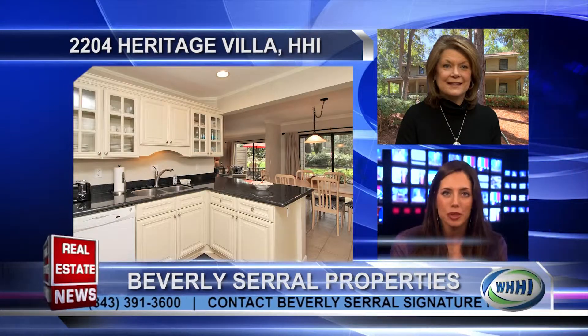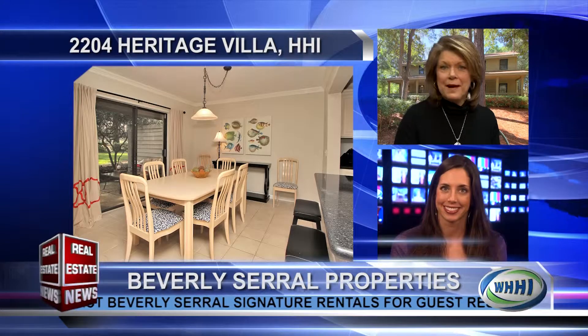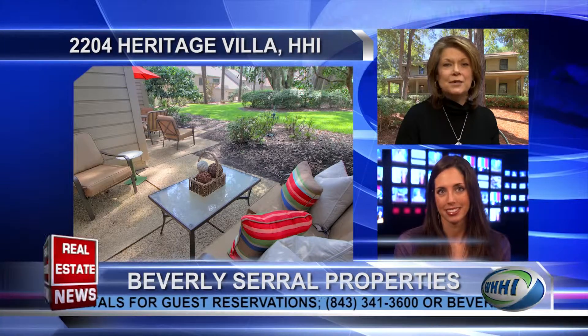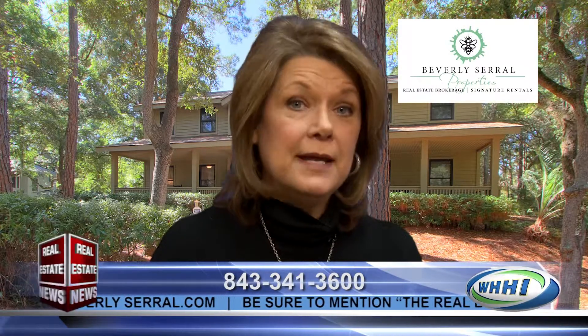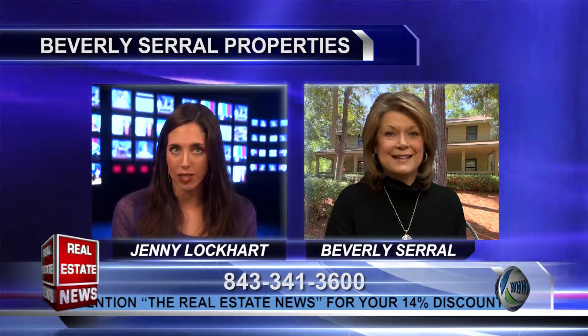Are you offering any special promotions for these properties? Yes — in honor of 2014 and a great year, we're going to offer a 14% discount on any reservation for either of those properties. Please contact us at the office by email or phone and mention the Real Estate News to get that special 14% discount. How specifically can they reach you?